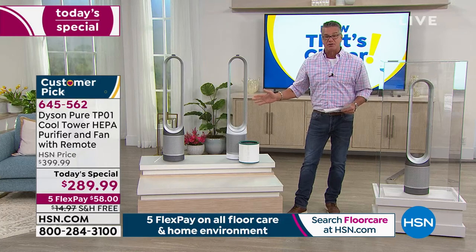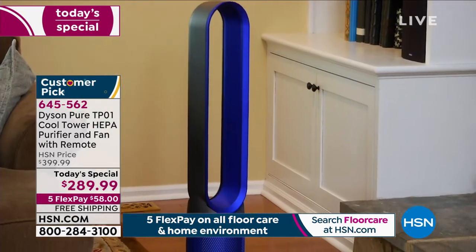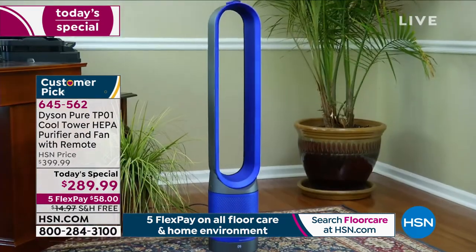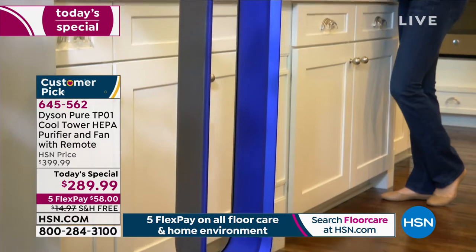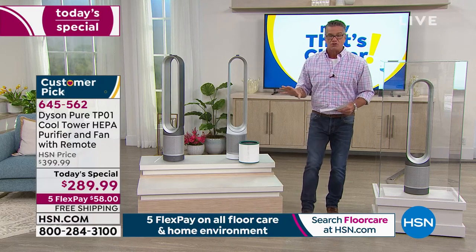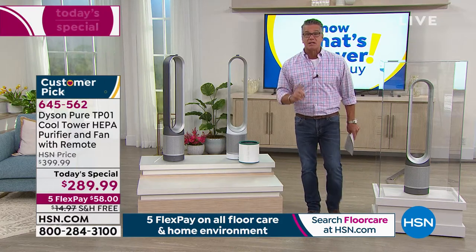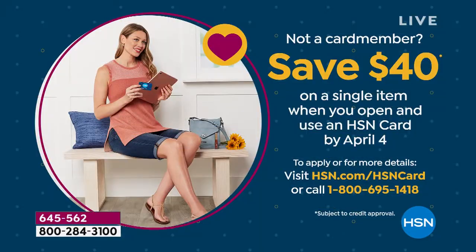It's beautifully made and beautiful to look at, versus your ugly fans. It is a work of art that is also purifying the air in any room of your home and cooling you. Because the airflow is consistent — not choppy — it doesn't make any noise. It's whisper quiet. They all come with a remote control. Last thing — the HSN credit card gets the price down to $249 when you get a new one today, and we will deposit $40 into your account to use on any single item purchase.